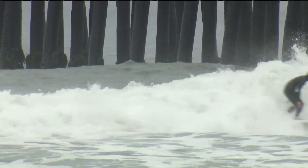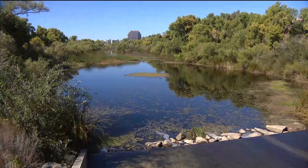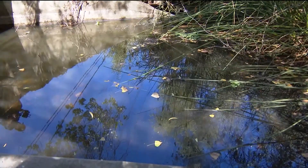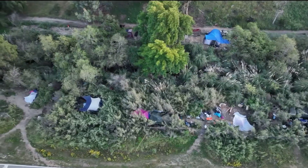Many people may not know that beach closures happen because there are really high levels of fecal bacteria in the water. Professor Natalie Lindov and her team found the bacteria was mainly from leaking sewer pipes, not homeless encampments or septic tanks, as some people had once thought.